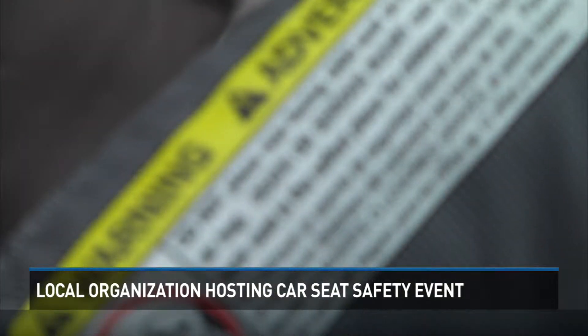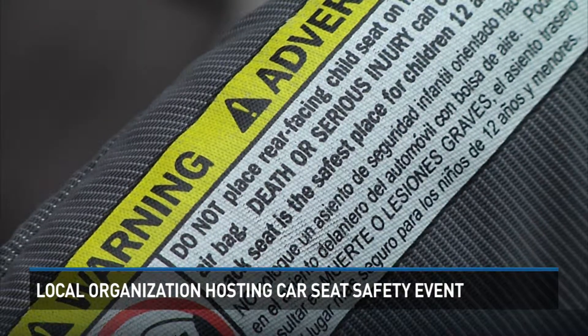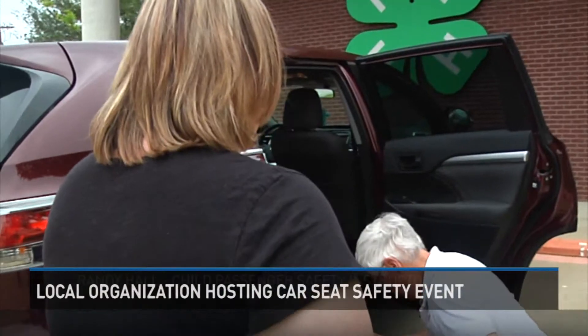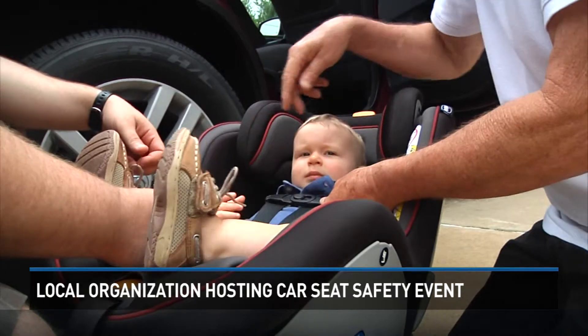It might not always be clear to see, but this warning sign on the side of your child's safety seat is very important. Car crashes are the number one cause of death for children and adults. It's the main reason why Courtney Miner and her husband thought it was important to get nine-month-old little Elliot's seat checked out.